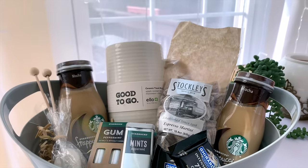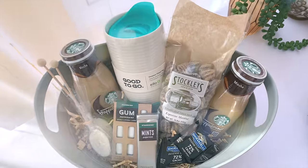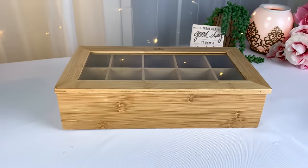Hey loves, welcome back! Today I'm excited to be sharing some gift ideas with you guys for coffee, cocoa, and tea lovers. I have some birthdays coming up with friends and family that I wanted to give some of these things to. Hope you guys will be inspired and enjoy these ideas.